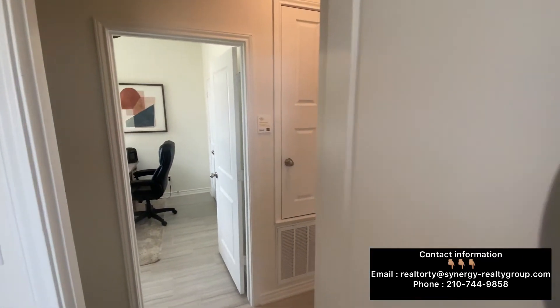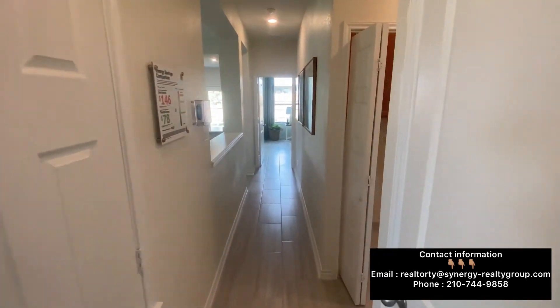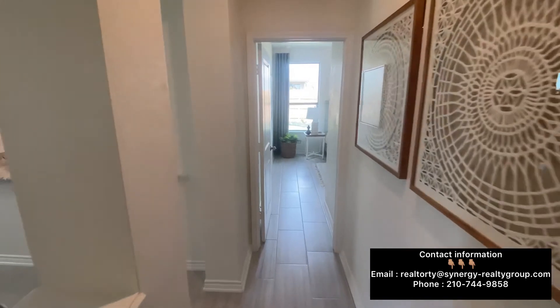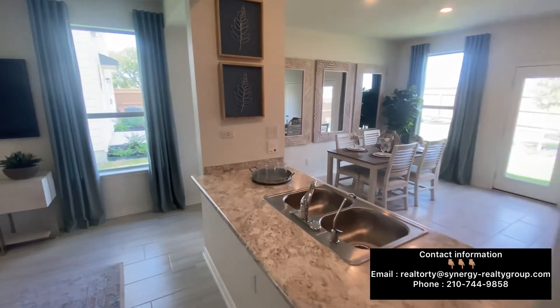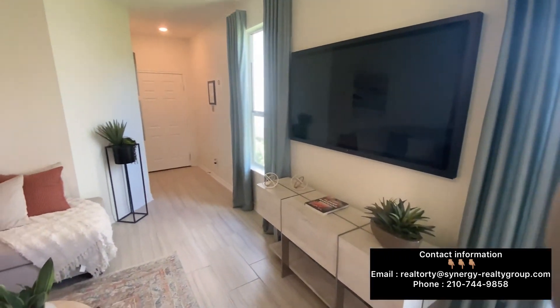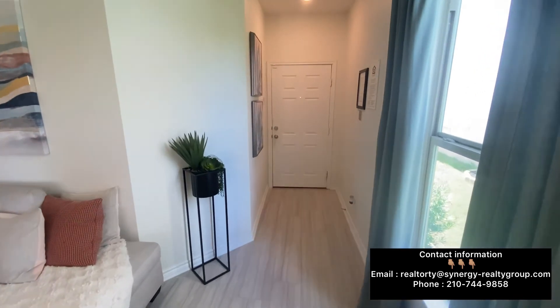That pretty much wraps up this beautiful home tour. Give us a like and subscribe, and most importantly if you want to get your home journey started here in the San Antonio, Texas area, give us a call, text, or email, or click our website in the description. It'll lead you directly to our website. My name is Realtor Ty — give us a like, subscribe, and I'll see y'all on the next video.